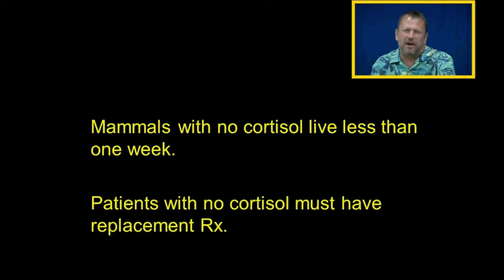Stress will kill you. Mammals who have no ability to make cortisol don't live very long. Patients who have no cortisol must have replacement therapy.